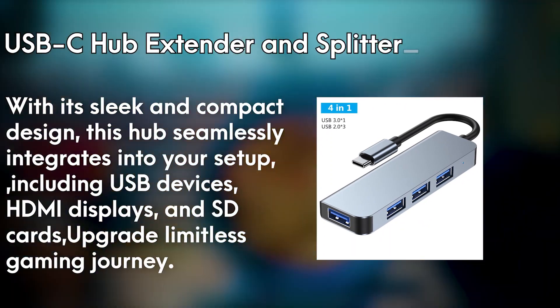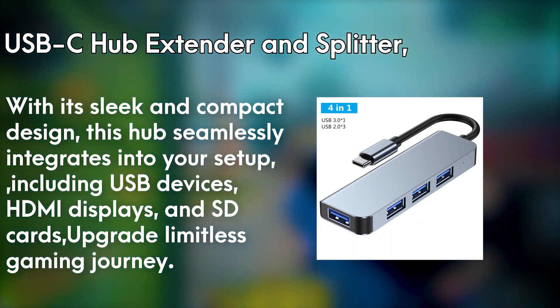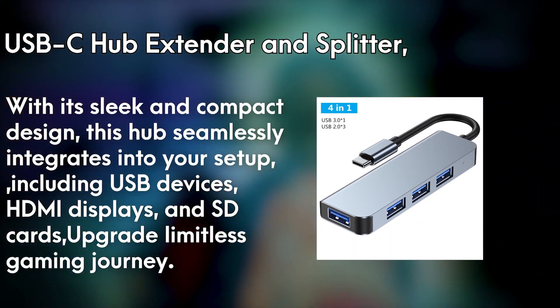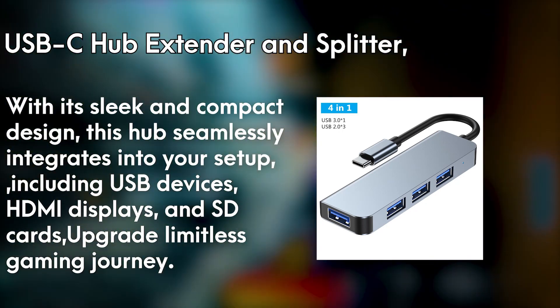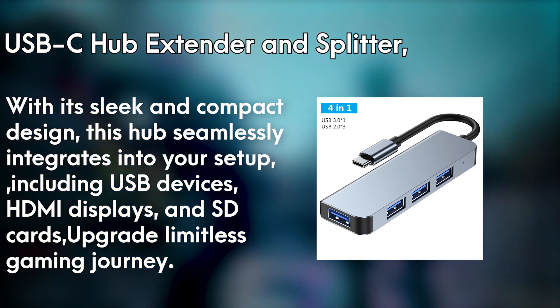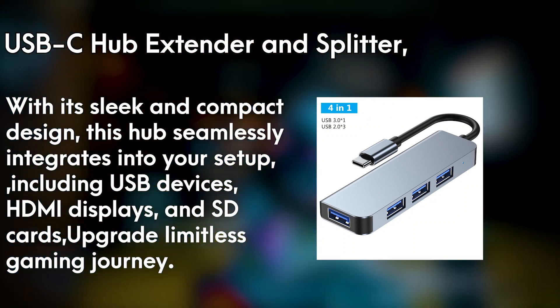Number 3: USB Splitter. Introducing the powerful USB-C Hub Extender and Splitter, the ultimate solution for expanding connectivity and unleashing the full potential of your devices. With its sleek and compact design, this hub seamlessly integrates into your setup, providing a plethora of ports for all your gaming needs.